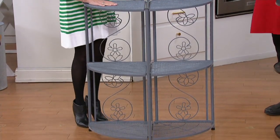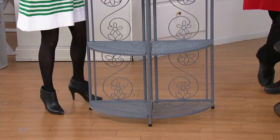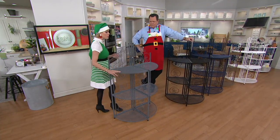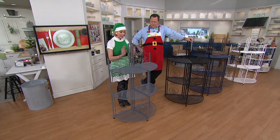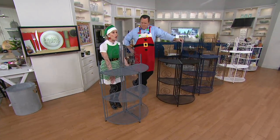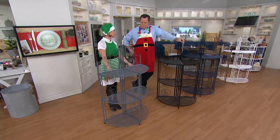You have three shelves, David. Each one holds 60 pounds. Wow, that's 180 pounds. It's powder coated steel, which makes it lightweight but durable. And you see all the beautiful old world and floral lace accents that are all entwined on the back of this baker's rack.